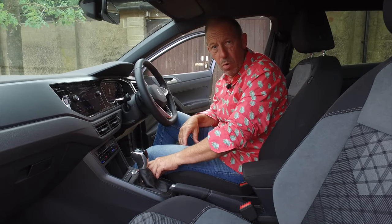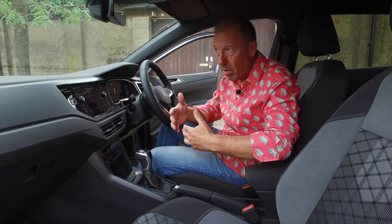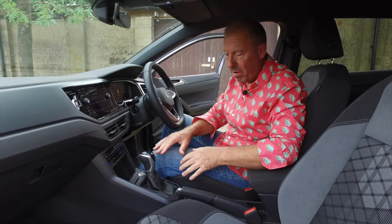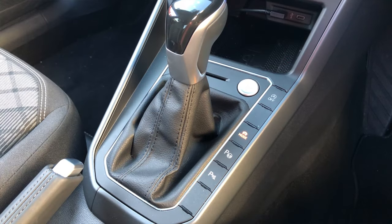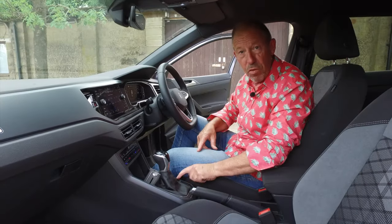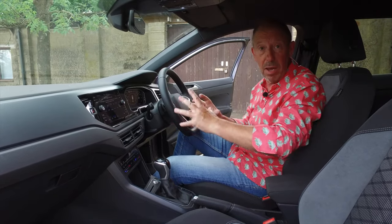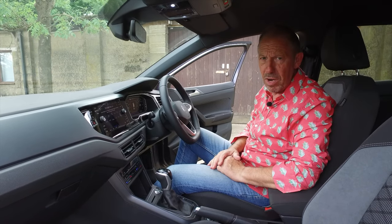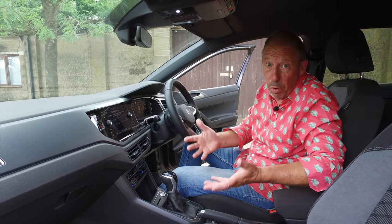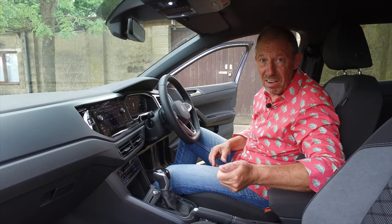On the right-hand side you've got your auto stop-start button at the top — you can turn that on and off. It really does annoy me sometimes in traffic, though I understand it's eco-friendly. You've got different drive modes: eco, normal, sport, and individual. You can also push the mode button down here next to the gear shift. Below that you've got your park assist — it will actually help you pull into a space. And below that, your parking sensor button. It's also keyless entry and keyless ignition — even on the entry-level car you get that.